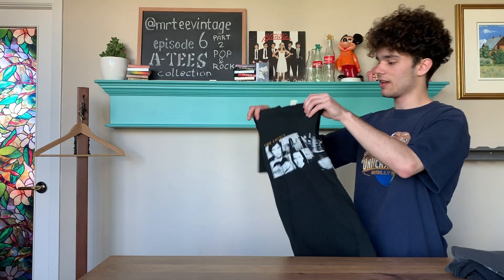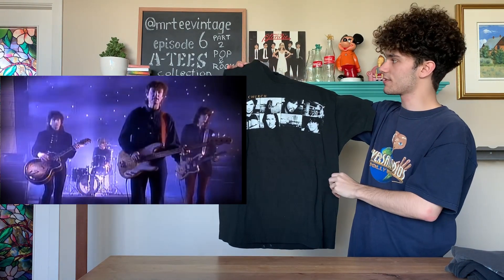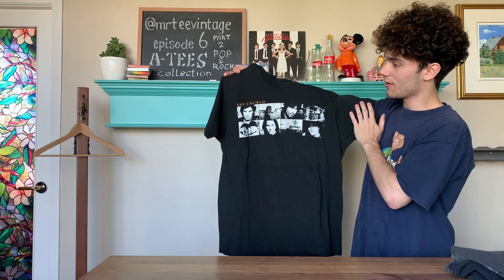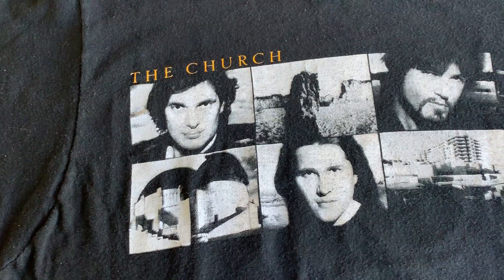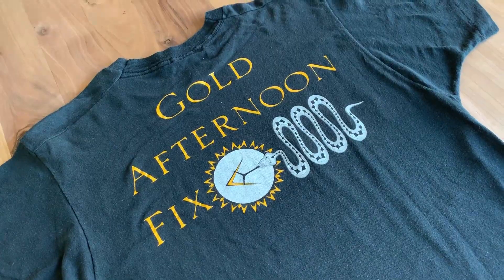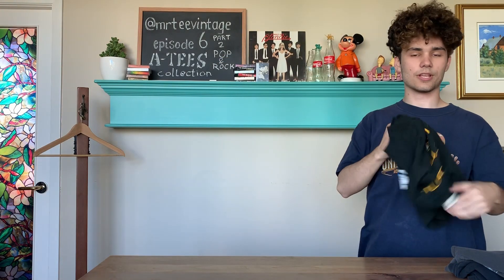For our third shirt, we have a 1990 The Church promo. It is a nice large size on the Screen Stars tag. On the front we have the band members with some scenery, and on the back we have the Gold Afternoon Fix promo album hit. Overall, pretty good shirt.